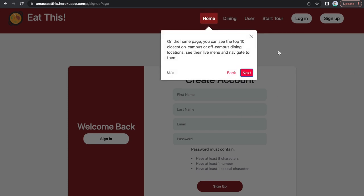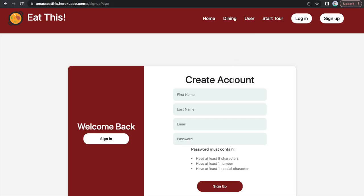Simply go to the URL UMassEatThis.HerokuApp.com and create an account. You just need to input your first name, last name, an email address, and a password, and an account will be created for you.